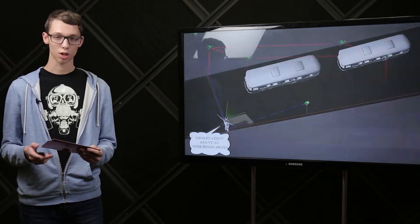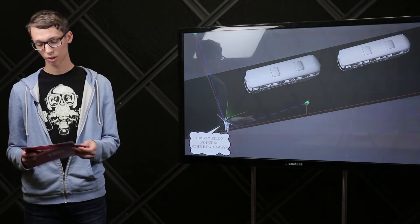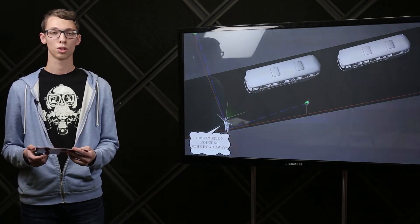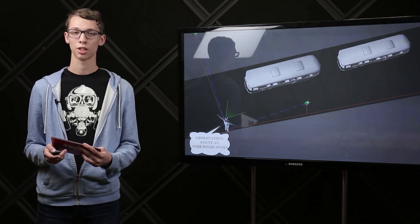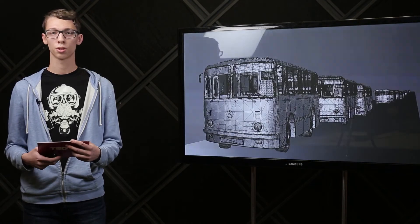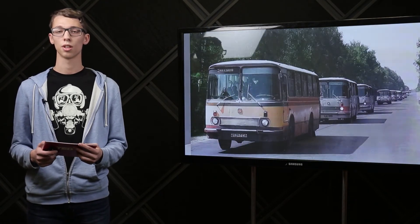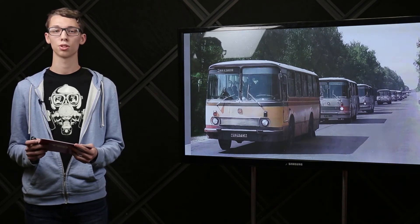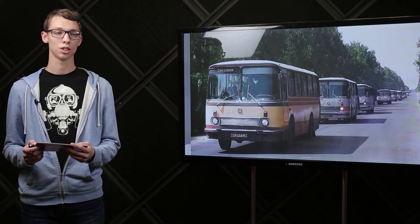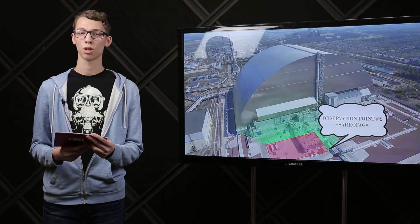Let's visit some of them. First in line — the road from Pripyat to Kyiv. This observation point is called 'The Road Away.' On 27th of April 1986, at 4pm, hundreds of buses were evacuating the city population. The government said people could return home three days later. After 35 years, the city is still empty.